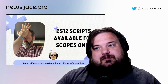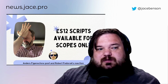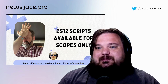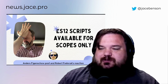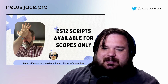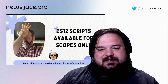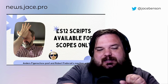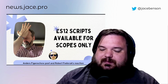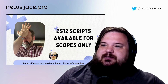But that doesn't stop other people from talking about them. ES12 scripts are available in scopes only, shared by Andrews. And there was a lot of comments here — frustration is a feeling that comes to my mind. It's a step in the right direction. I wish that it would be available for Global. This is adding all those new ES6 features and other features to the servers out of the ServiceNow platform. But a step in the right direction is still a step in the right direction.